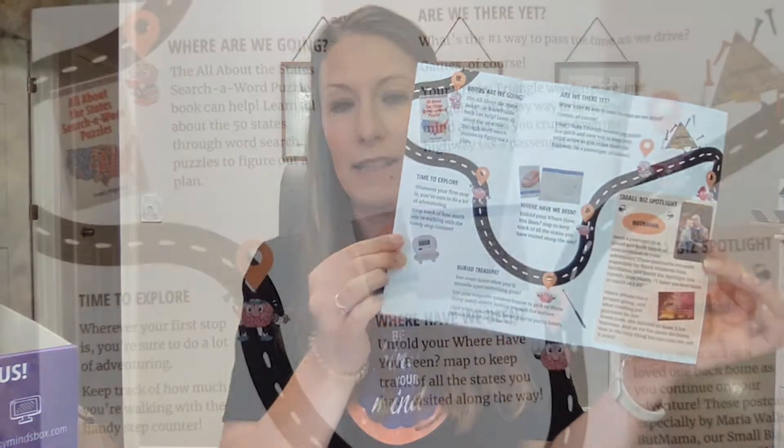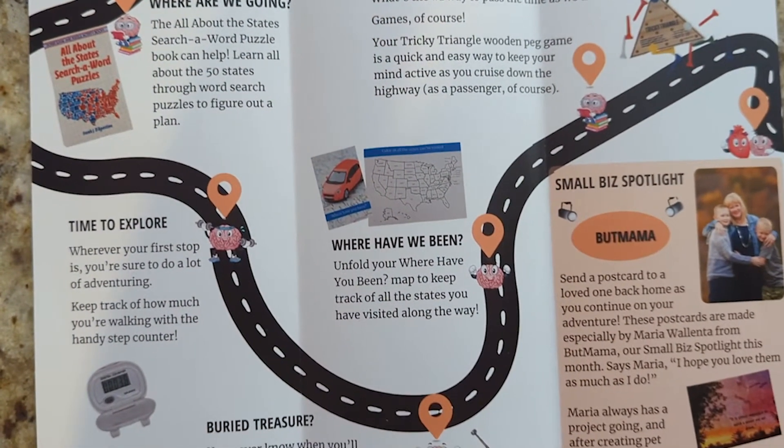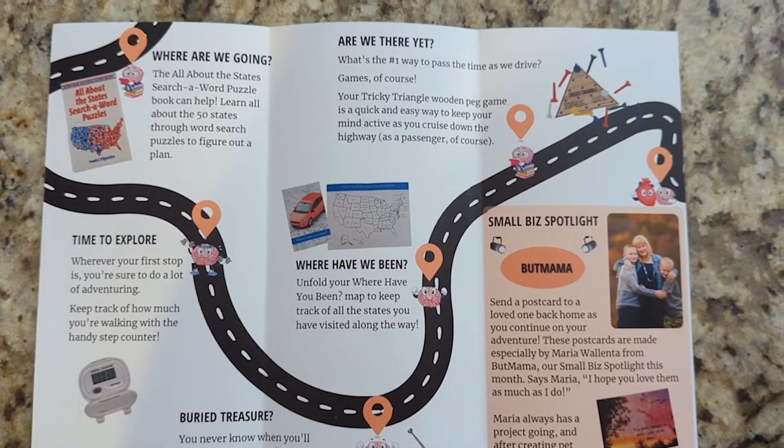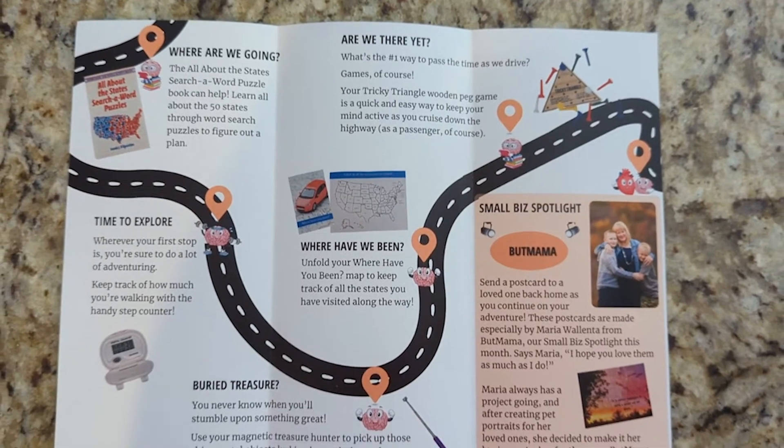First up we have our pamphlet. I always recommend going through this first before you dive into the box because it has a lot of good information about why we chose each product and how to use them. I got some feedback that there was a lot of text in the pamphlets — and as a former writer and editor, I admittedly love words. So I redesigned it with significantly less text, but it takes you through a map of how to use the products along our road trip. I hope you enjoy this new format.